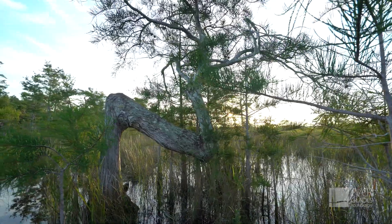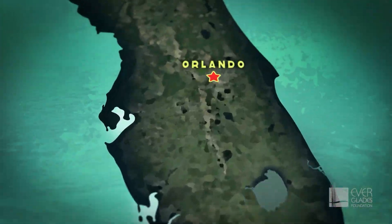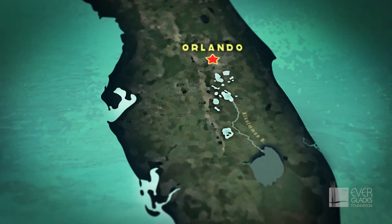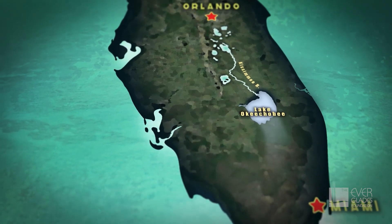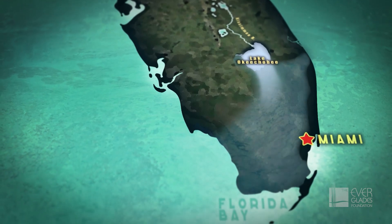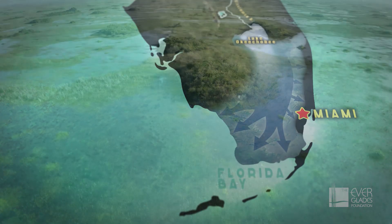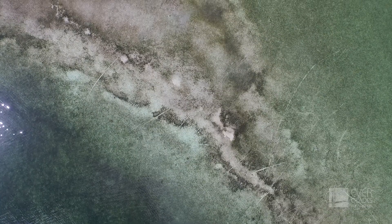For thousands of years, the water in Florida flowed south as rain filled dozens of lakes near present-day Orlando that flowed into the Kissimmee River and into Lake Okeechobee, before resuming its southerly course, overflowing the lake and continuing south through America's Everglades. Eventually, it flows into Florida Bay.